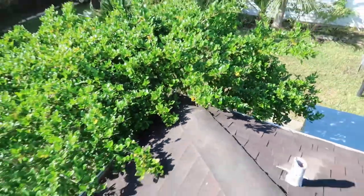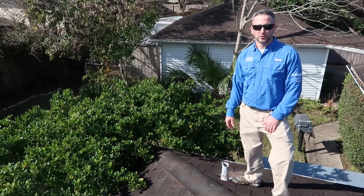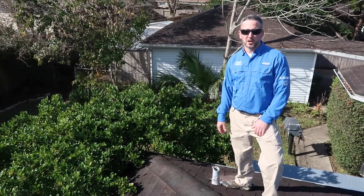Another common thing we see on older roofs is the granule loss on the shingles, which we will recommend to replace. Also something to watch out for is that you want to keep your trees trimmed away from the roof at all times.